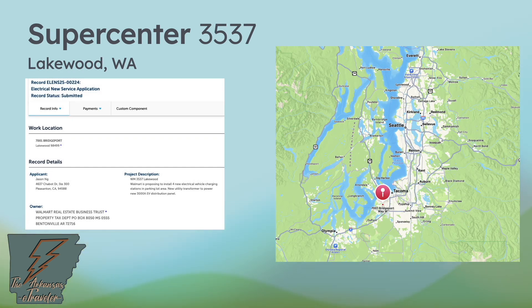Guy also found Lakewood, Washington — a bit further north from Spanaway and closer to Tacoma. Very similar to the other SeaTac locations, this makes the fourth one in the area. Supercenter 3537 is proposing four new EV charging stations for eight stalls total.